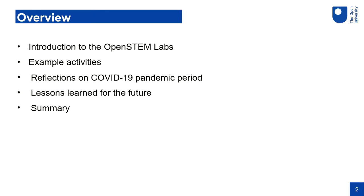In my talk I'm going to start by telling you a bit about our Open STEM Labs — the history and the way we design our experiments — and I'll pick up just a few sample activities. I won't be showing anything live today but I've got some pictures to show you. Then I'll move on to reflections on our COVID-19 pandemic experiences, things that went well and things that were challenging, and draw it all together with some lessons learned.